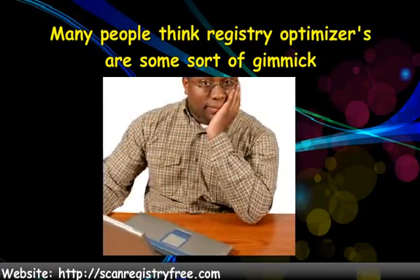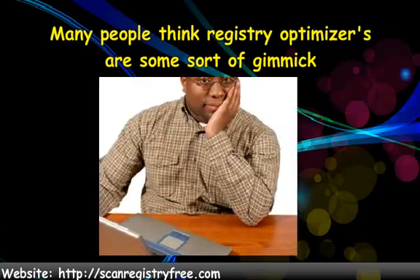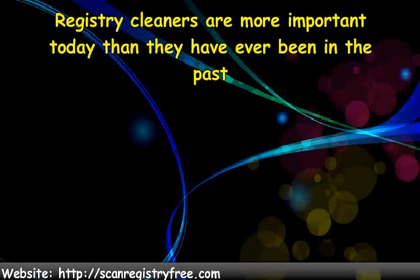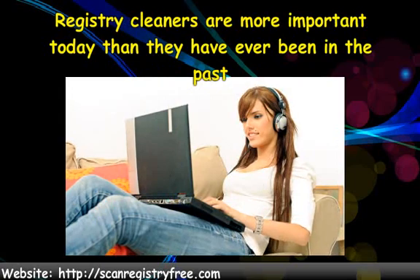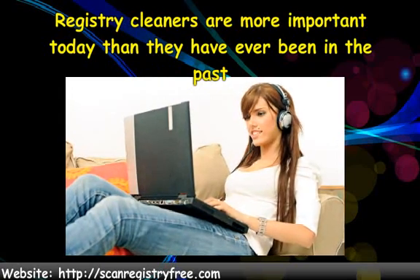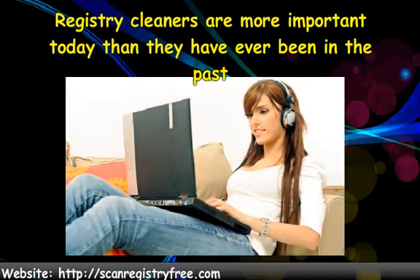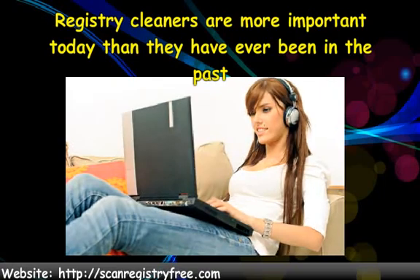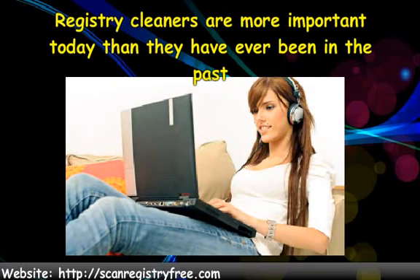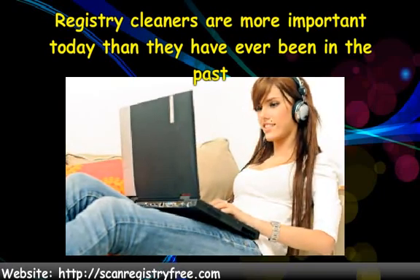Let's take a look at registry optimizers, but first, let's take a look at registry cleaners. Registry cleaners are more important today than they have ever been in the past. This is true because today's operating systems are so much bigger than the ones of years ago. Bigger operating systems mean more registry files and more responsibility for the Windows registry. Because of this, when something goes wrong in the registry it causes very noticeable problems — whereas Windows 95 and 98 would not be affected as much by the same amount of bad registry files.